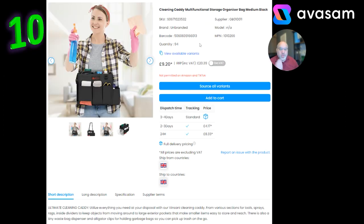At number 10, we've got the Cleaning Caddy Multifunction Storage Organiser. I've pitched this a couple of times last year — well worth looking at this product at the moment. £9.20 as we go into spring cleaning events. Well worth it at that price; I think you'd be able to sell quite a bit. We know we can sell a lot of these because they were selling before Christmas, let alone after.